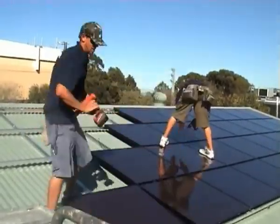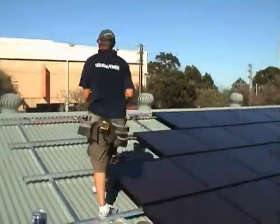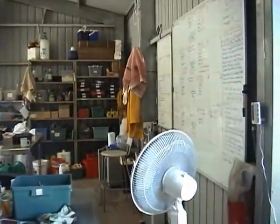Due to the financial incentives for the installation and resale of solar energy, solar energy panel sales have gone up in the last two years.